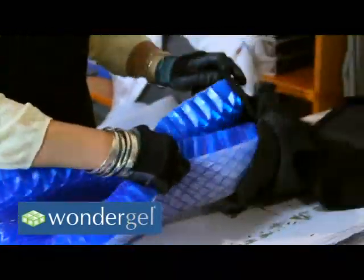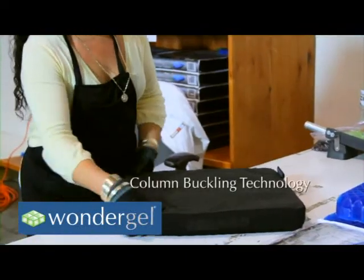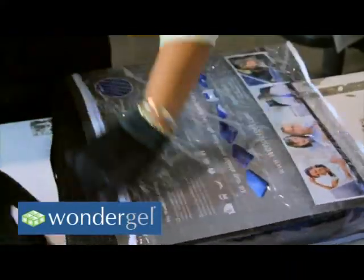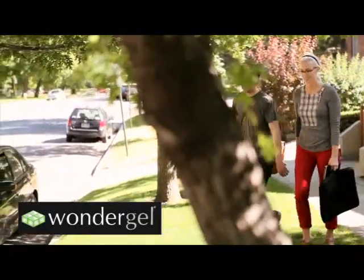Take a moment to try the gel and see the difference now. Experience the column-buckling technology for yourself. The WonderGel honeycomb shape provides hundreds of relief points for luxury and comfort you won't find anywhere else.